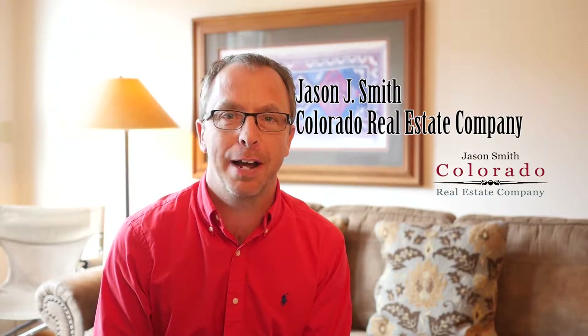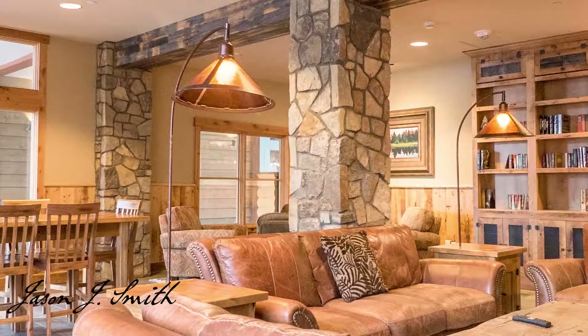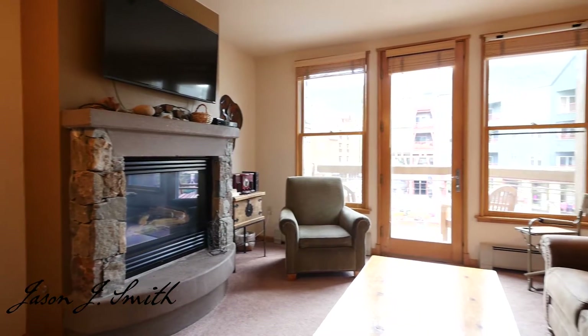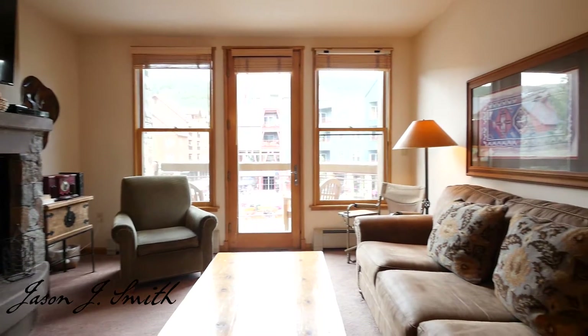Hi, it's Jason Smith again from the Colorado Real Estate Company. When you're searching for a vacation home, you want to make sure it's going to be a place that's fun to own and fun to visit, and I think that's exactly what you're going to find here at this beautiful two-bedroom, two-bathroom condo at the Black Bear Lodge, right in the heart of the Riverrun Village.